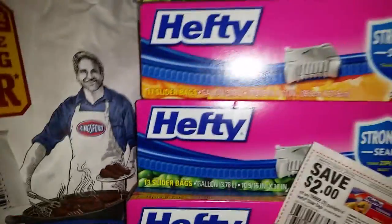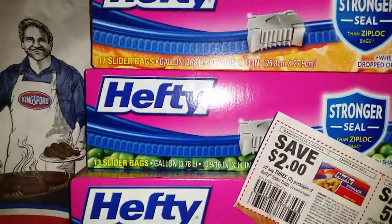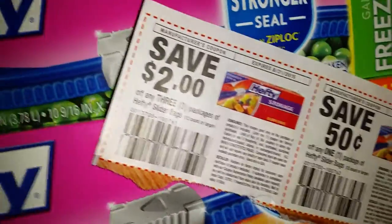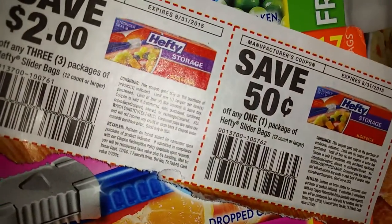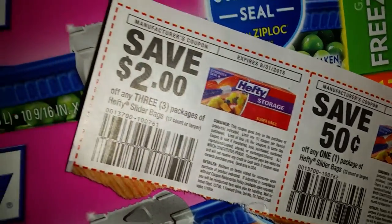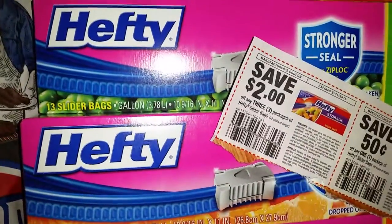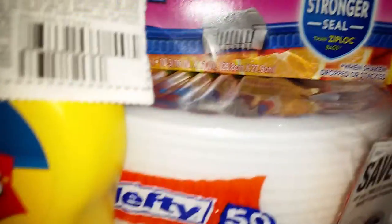I also got six packs of the Hefty Ziploc bags. They were part of the buy-six deal — you take the $3.00 off, and then in today's paper coupon insert there was $2.00 off of $3.00 plus $0.50 off. The cashier used both of those, so I had $2.50 off six boxes of Hefty plus the $3.00 off from the buy-six promotion. All that Hefty came out to $0.49 a box for each of the six boxes.